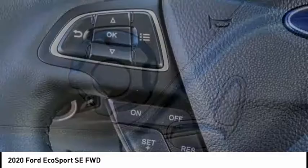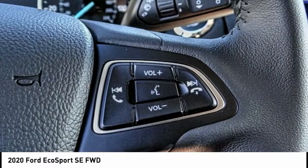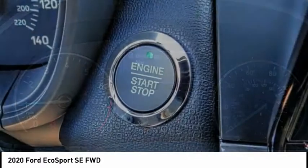It also offers the functionality of an SUV, but in a size where you feel in control, and is priced below $25,000. This vehicle has less than 100 miles.